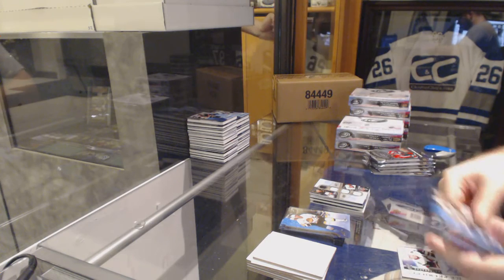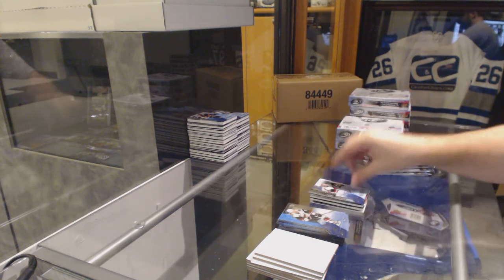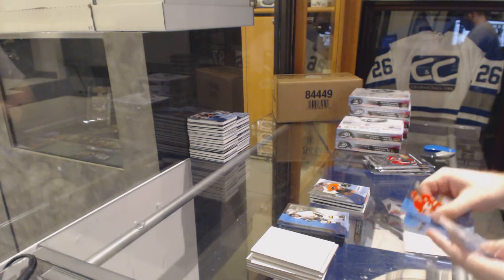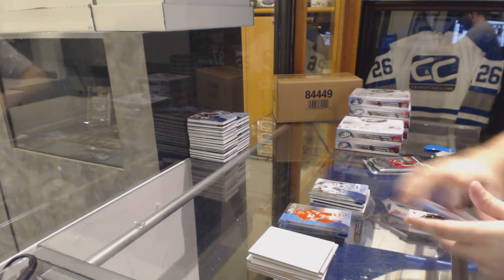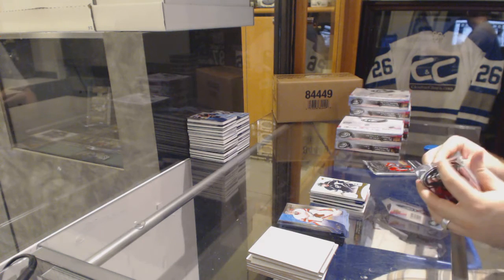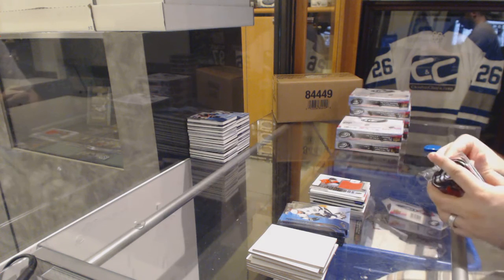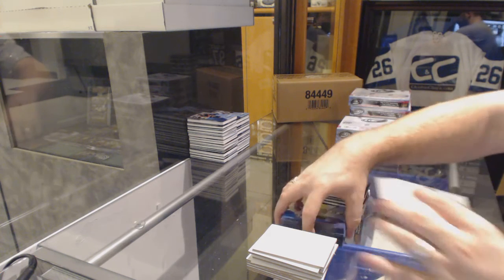We've got a quad jersey. Ice Premieres autograph out of 499 — Henrik Samuelsson. So do you guys know what that quad jersey means? $19.99 Ice Premieres Peter Stracca. $4.99 Ice Premieres Garrett Sparks. We've got an Exquisite Rookie, $3.99 Nick Shore. Global Impact of Nikolai Goldobin and a Rookie Relic Jumbos $2.99 of Matt Quimple. And $12.99 for Hunter Sincaric World Junior Championships.